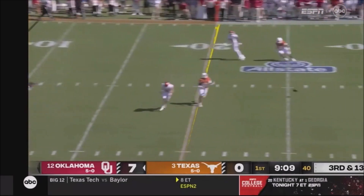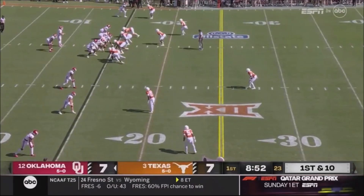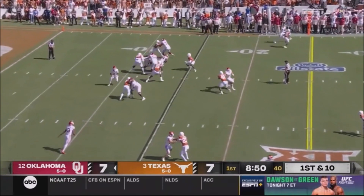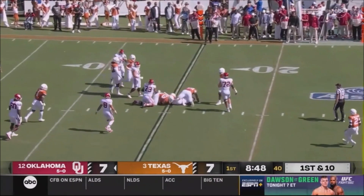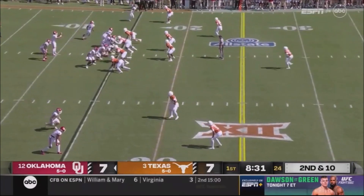Gabriel from his own end zone, flips it high and incomplete. Major is the back. Texas grounds the line and Major's gonna be knocked down. Asked more about quick passes and trying to make plays with Dylan Gabriel and these receivers.